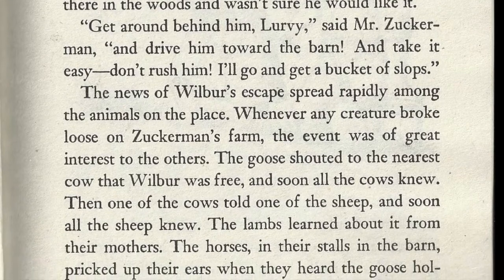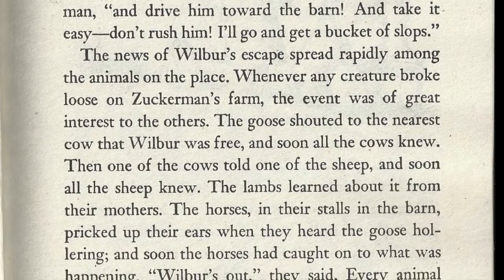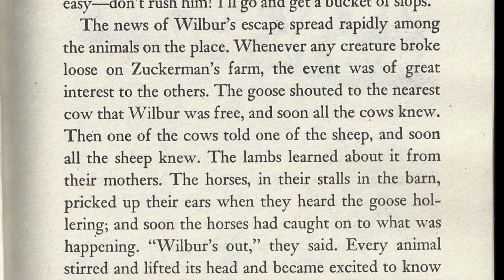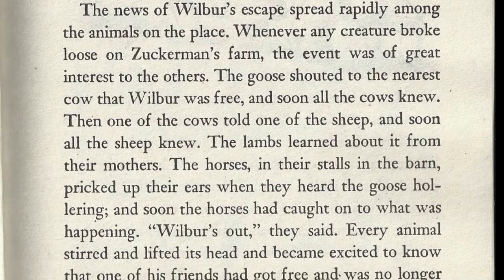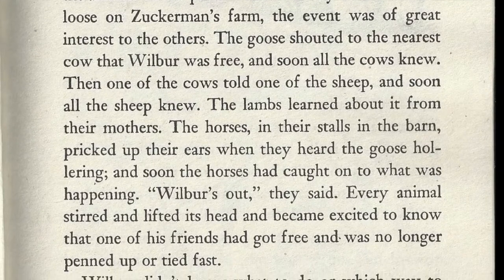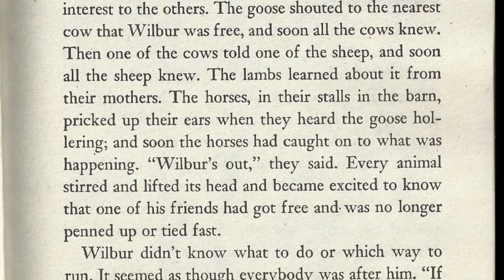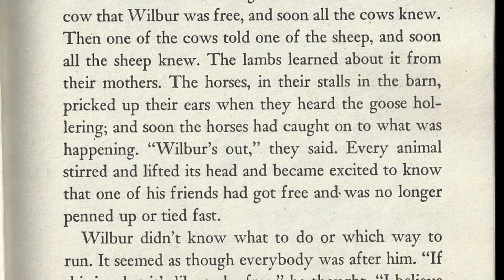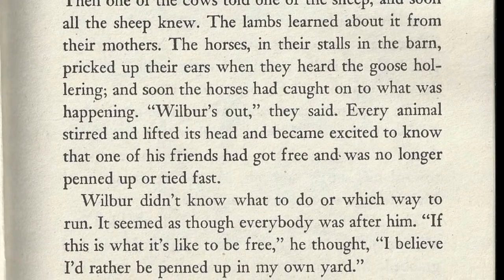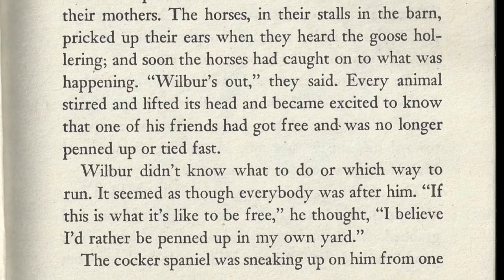The news of Wilbur's escape spread rapidly among the animals on the place. Whenever any creature broke loose on Zuckerman's farm, the event was of great interest to the others. The goose shouted to the nearest cow that Wilbur was free, and soon all the cows knew. Then one of the cows told one of the sheep and soon all the sheep knew. The lambs learned about it from their mothers. The horses pricked up their ears when they heard the goose hollering. "Wilbur's out!" they said.